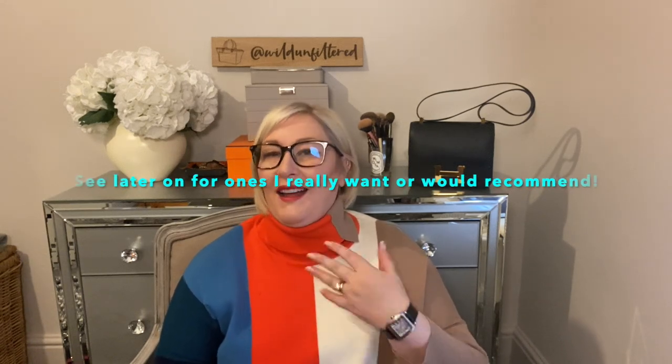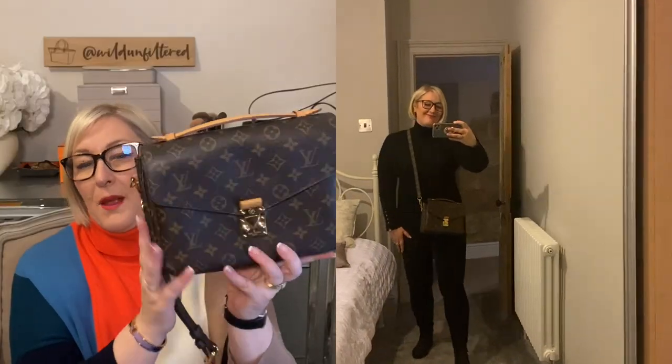Let's talk Louis Vuitton. I have two crossbody bags from Louis Vuitton, and there are quite a few others I'm really lusting after. I'm going to talk about the two I have and then the ones I really want as well. If you've seen my Louis Vuitton bag collection video, you'll already have seen both of these. This first one is the Pochette Metis.